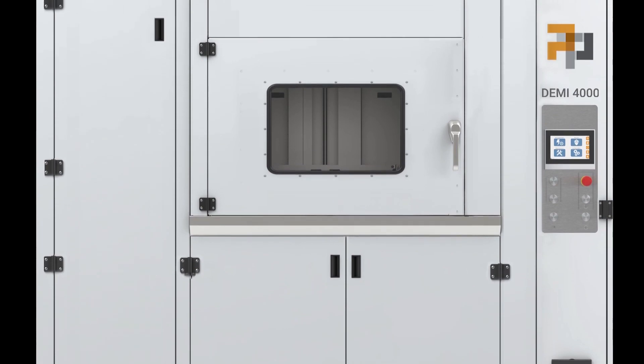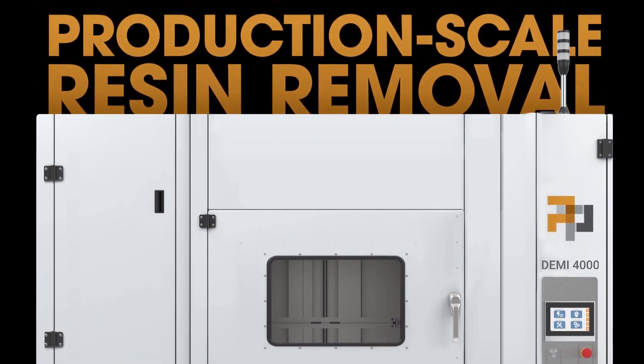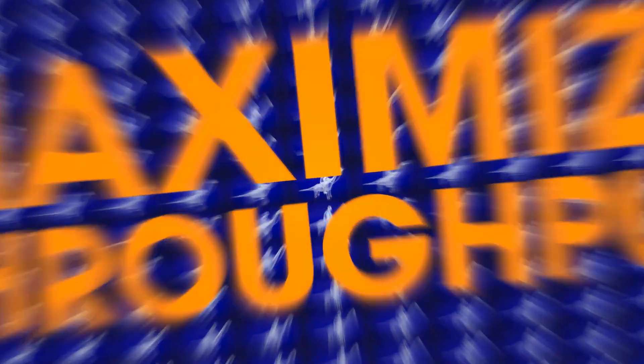The Demi 4000 series is the world's only automated solution for production-scale resin removal. Built to seamlessly process large photopolymer part sizes or builds, you'll experience game-changing cycle times and maximize your throughput.